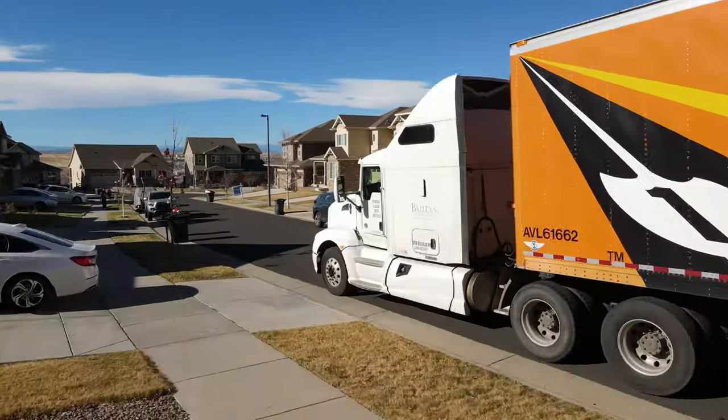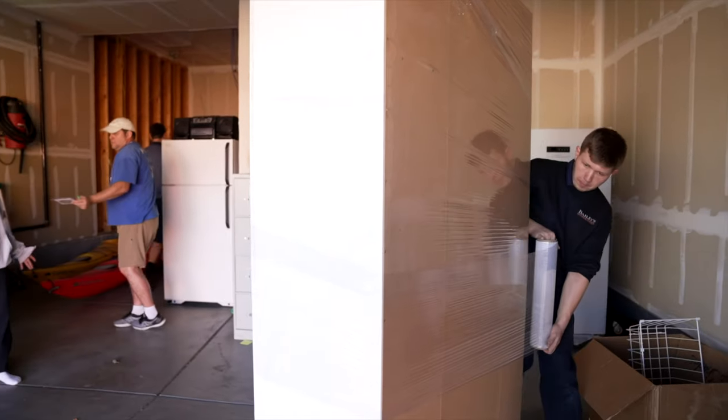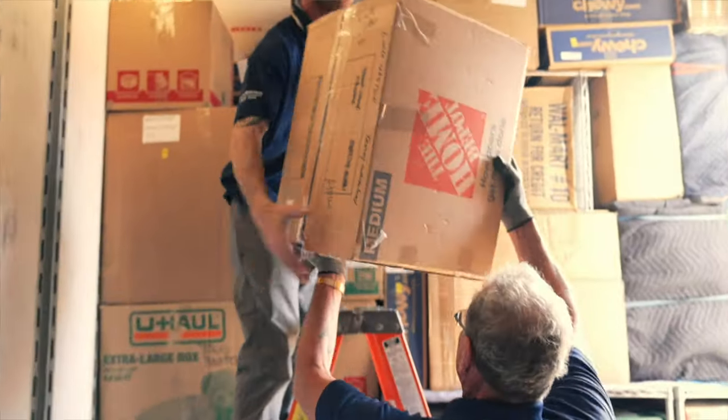We always like to say that every move is different, and the variety of equipment that we use really does reflect that. No matter the circumstance, we've got something that's just right for your move.